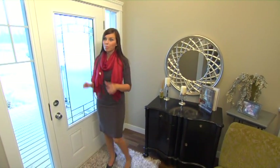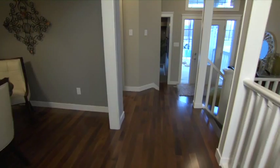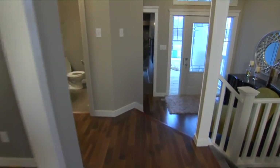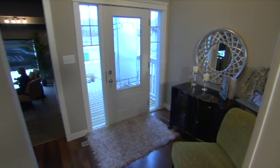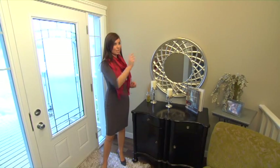Lots of natural light in this front entranceway, probably because of these beautiful glass doors with the windows surrounding it. This is a lowered area than the rest of the main level, which creates a separate space. And there's a great viewpoint from where I'm standing right here to the rest of the main level.